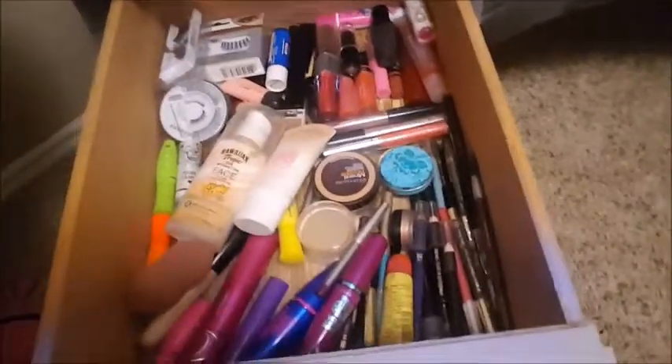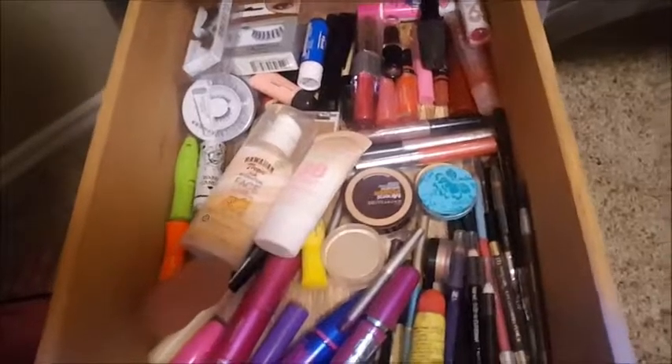I'm just gonna show you — everything that's in here I have not bought in the last, we'll just say, two years. I haven't bought any of that and I haven't thrown it away either. I've had it from before then. I don't like to throw away makeup. I think that's evident.